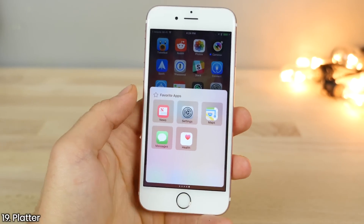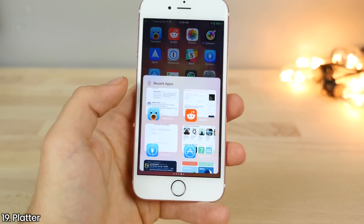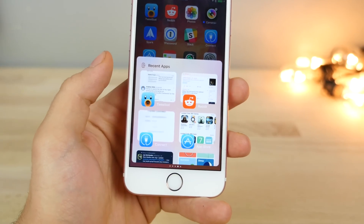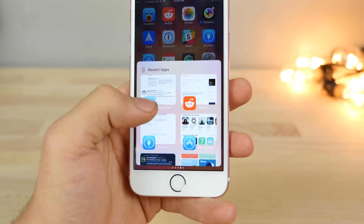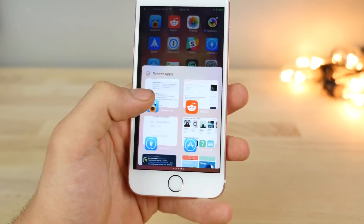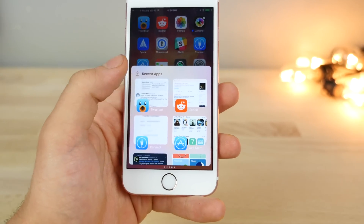This right here is Platter. It's sort of like a control center extension that allows you to get some extra cubes for your favorite apps and recently opened apps — kind of like another app switcher inside your control center. I'm not sure I need extra pages on my control center, so I don't think I'll be installing this one, but it's a nice concept.